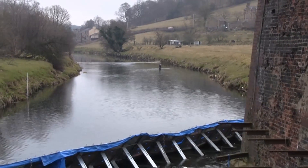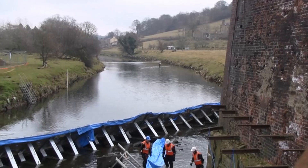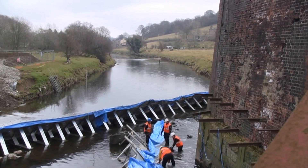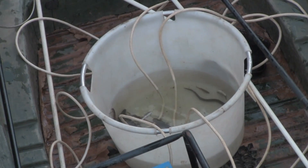In the spring of 2013, the river was once again diverted around each pier. The Environment Agency removed as many fish as possible before they started work.